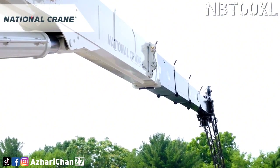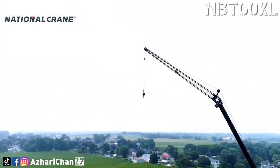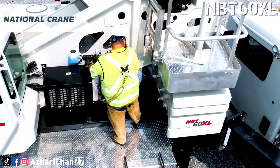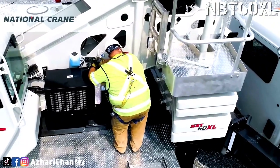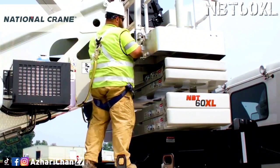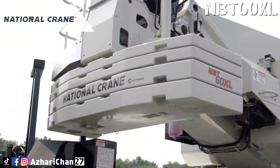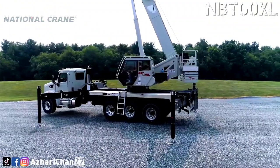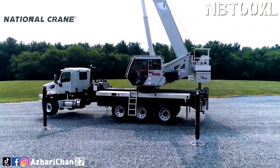The National Crane NBT 60XL is equipped with a five-section 46-meter full power boom with two optional jibs: an 11-meter lattice offsettable jib or a manual two-section 7.9-meter to 13.7-meter telescoping jib, to reach a working height over 61 meters. To achieve its class-leading capacity and reach, the crane can be fitted to several standard truck options, expanding layout configuration options for customers.